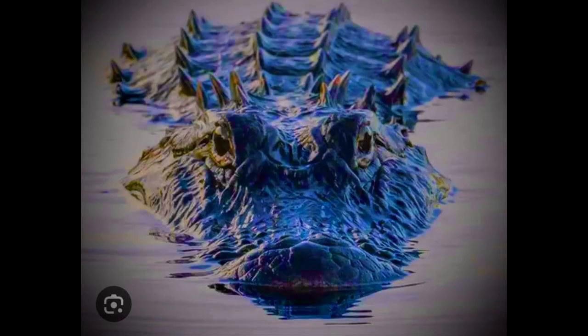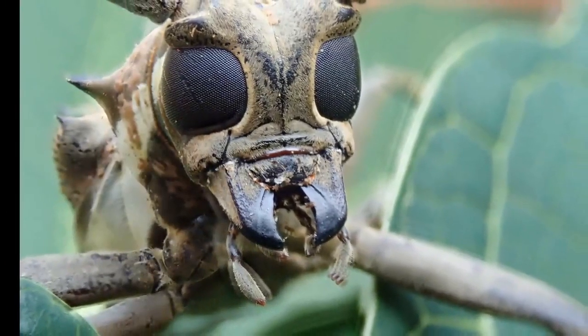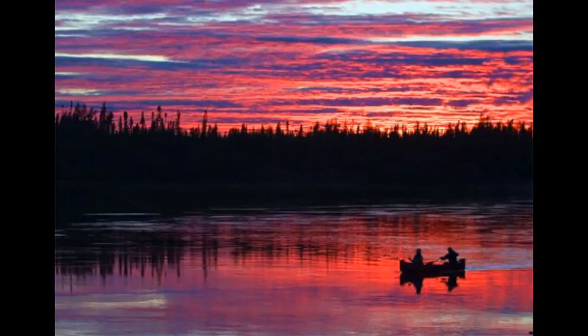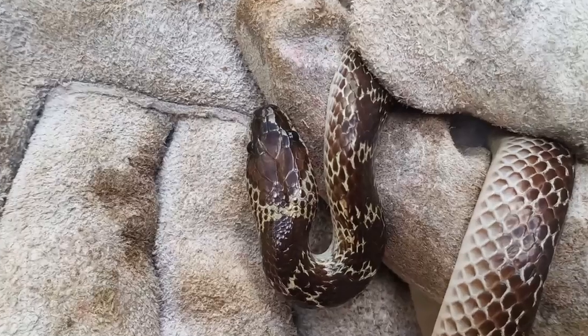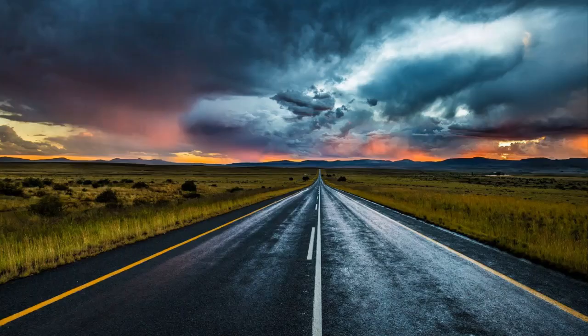Hi, welcome to Blind Owl Outdoors. We hope you enjoy our channel and if possible could you please join our Patreon page. We really need your help, it's been a long hard road. Thank you.